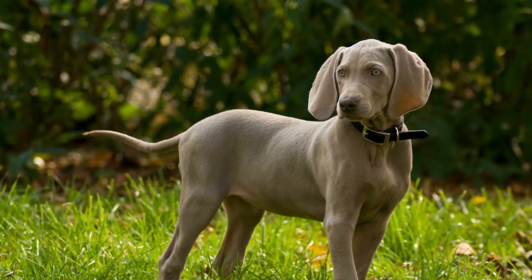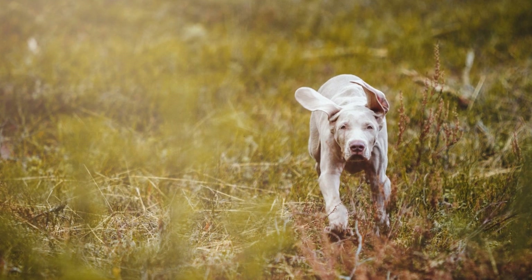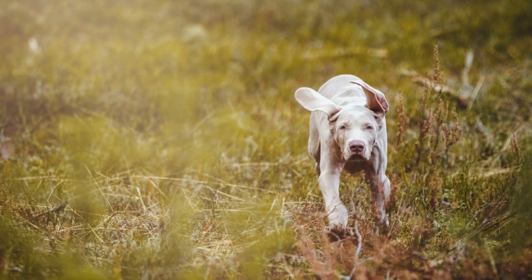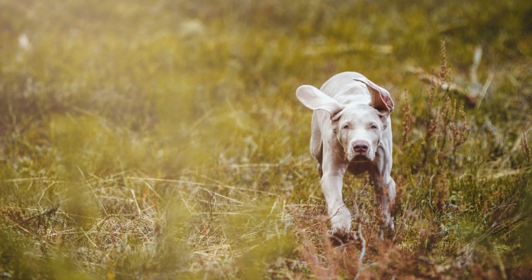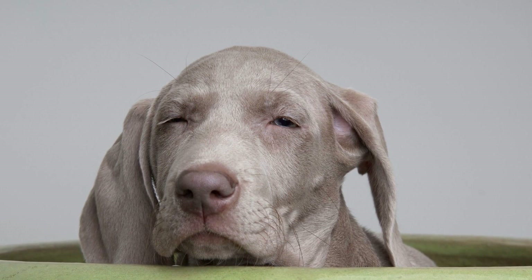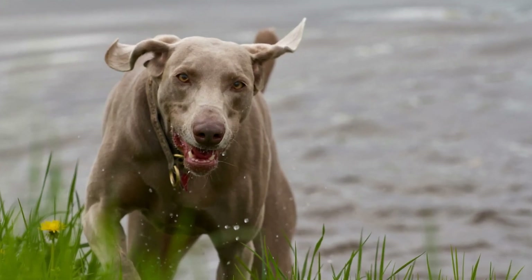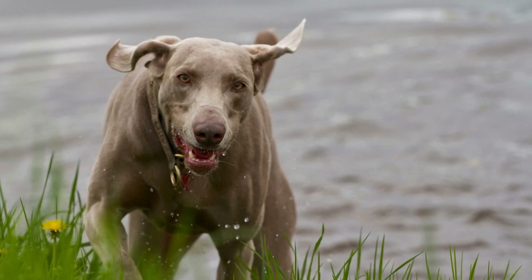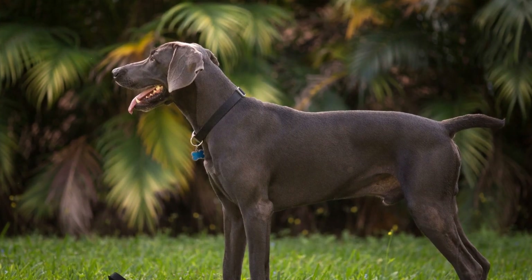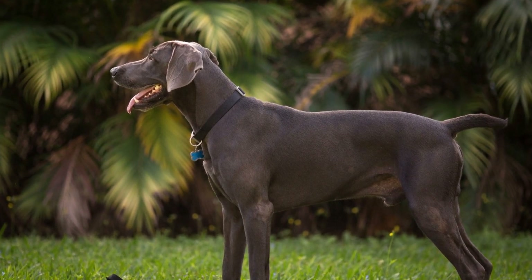Weimaraner Agility Training: Fun Exercises. When it comes to training our furry friends, we are always on the lookout for exciting and engaging activities that will not only keep them physically fit, but mentally stimulated too. For Weimaraner owners, agility training is an ideal choice. This high-energy breed is known for their athleticism, intelligence, and love for challenges. Engaging your Weimaraner in agility training is a fantastic way to bond with them and channel their energy into a positive outlet.